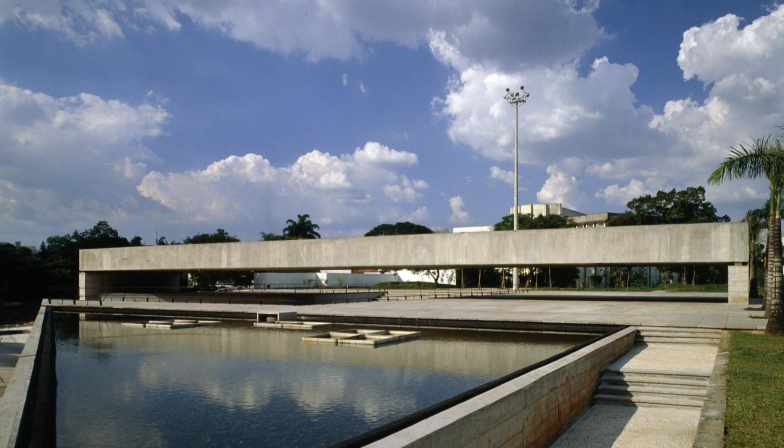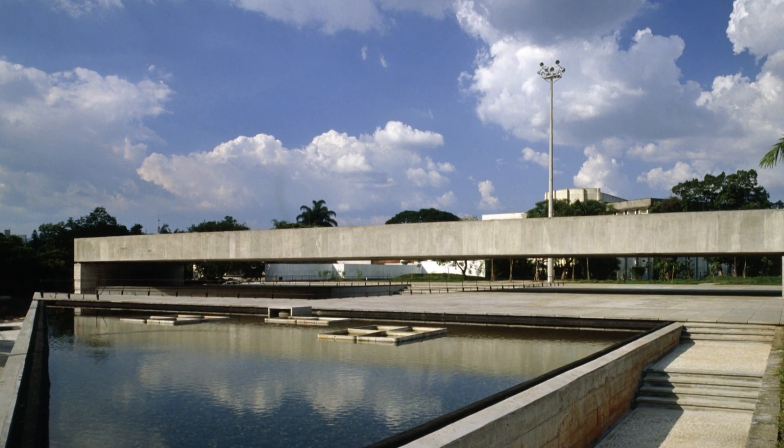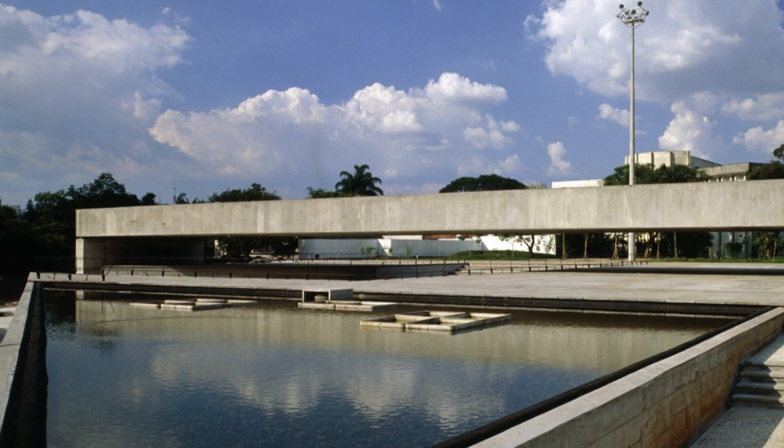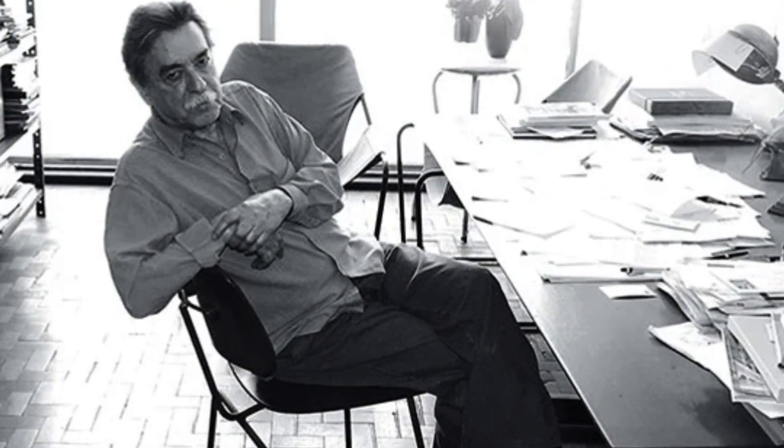Designed by the renowned architect Paulo Mendes de Rocha, the winner of the 2006 Pritzker Prize, Mubií is a masterpiece that transcends traditional architecture, incorporating form, function, and history in an extraordinary way.